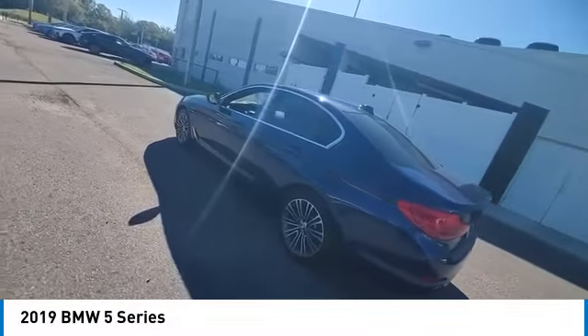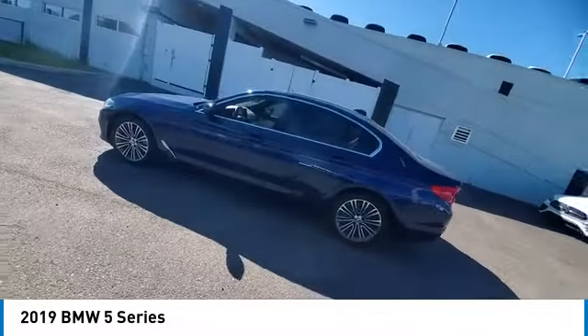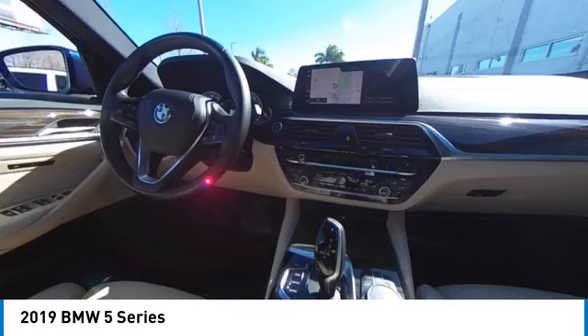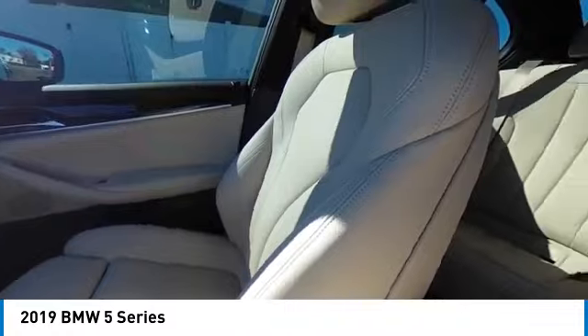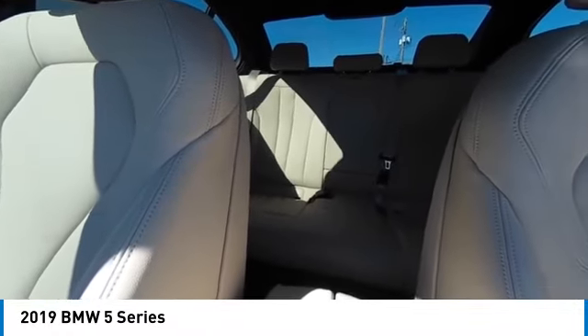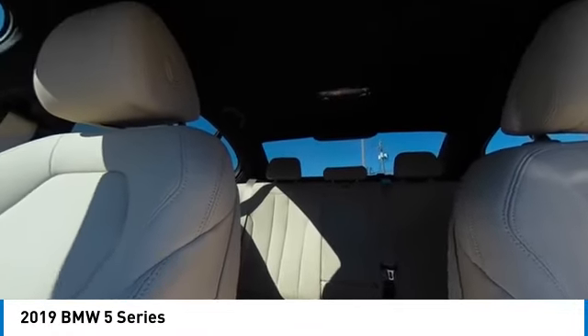heated mirrors, electronic stability control, alloy wheels, brake assist, traction control, remote keyless entry, power moonroof, integrated turn signal mirrors, power tailgate. Come see the car for yourself.